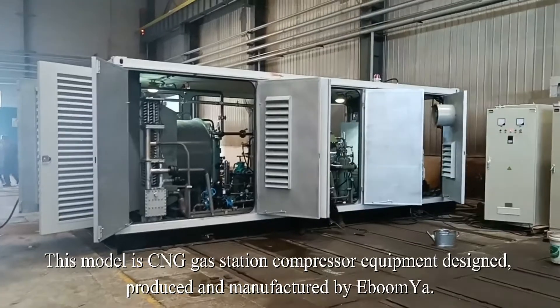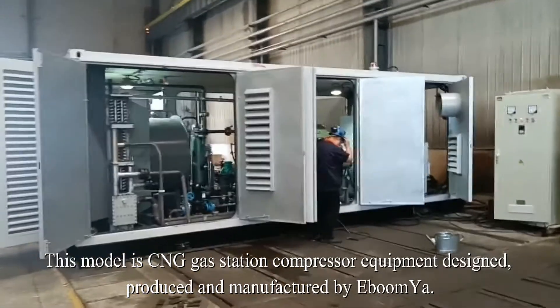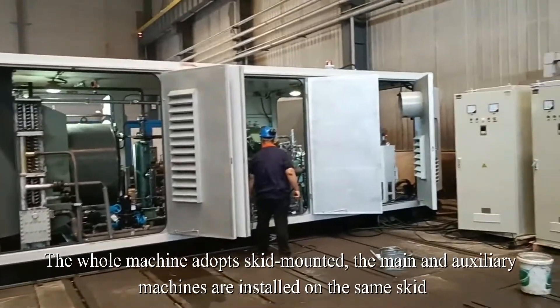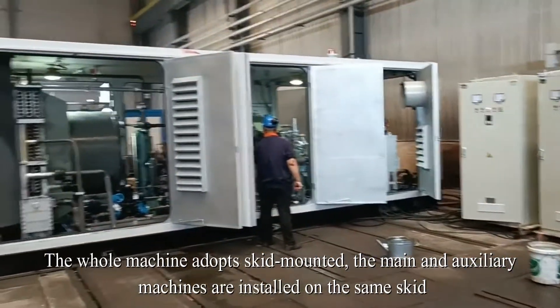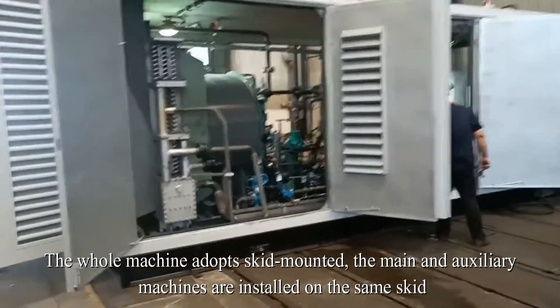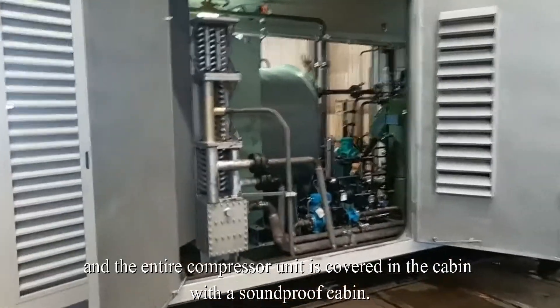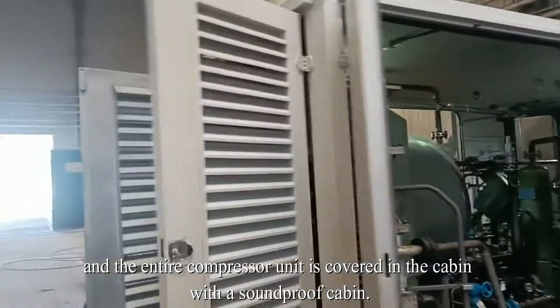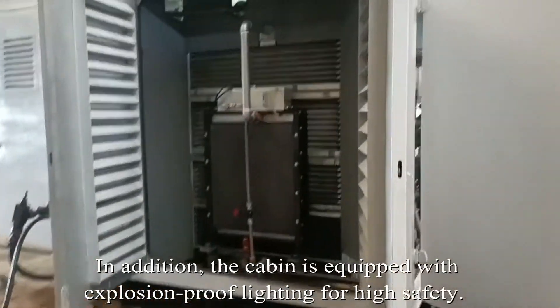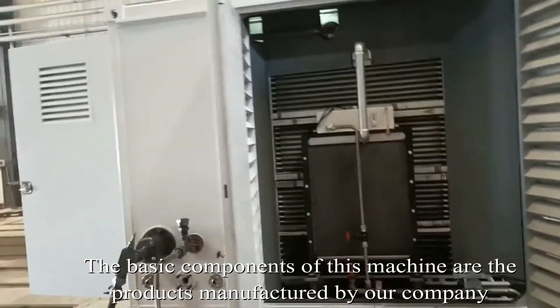This model is a CNG gas station compressor equipment designed, produced, and manufactured by Ebumia. The whole machine adopts a skid-mounted design — the main and auxiliary machines are installed on the same skid, and the entire compressor unit is covered in a cabin with a soundproof cap. In addition, the cabin is equipped with explosion-proof lighting for high safety.